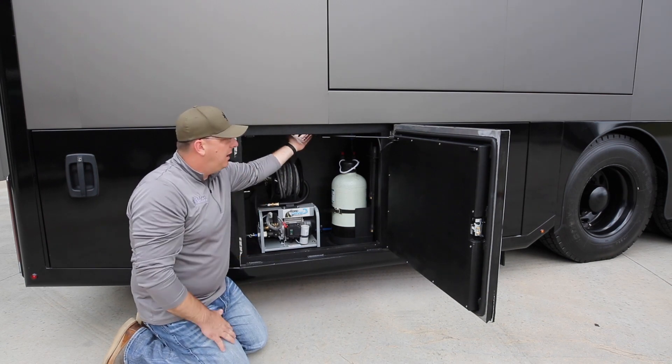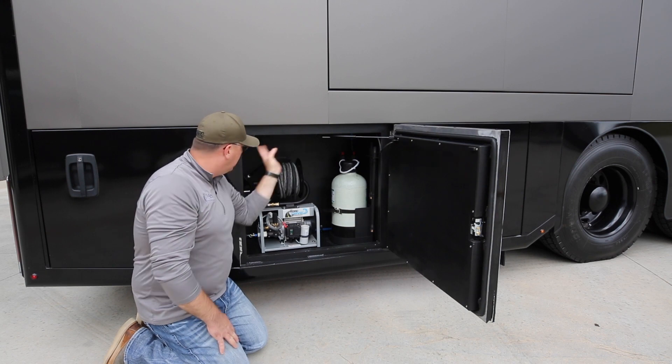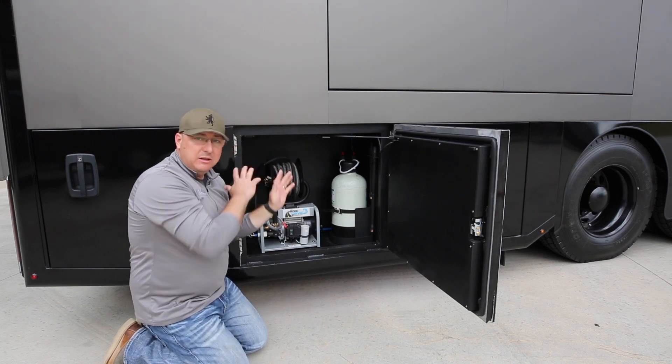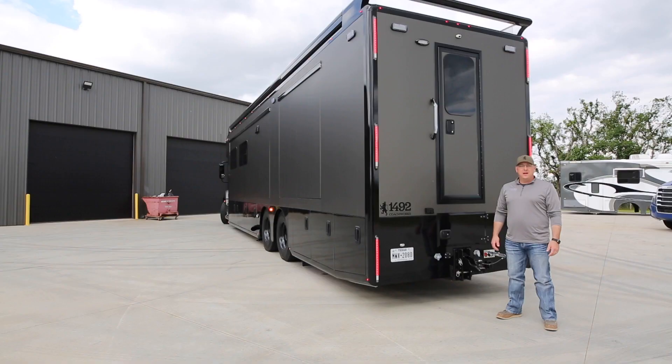The floor — I didn't talk about it earlier — but all of our bays have access panels in the roof of them. So if we ever need to get in and get access to anything, it's fully serviceable. Serviceable is the theme.